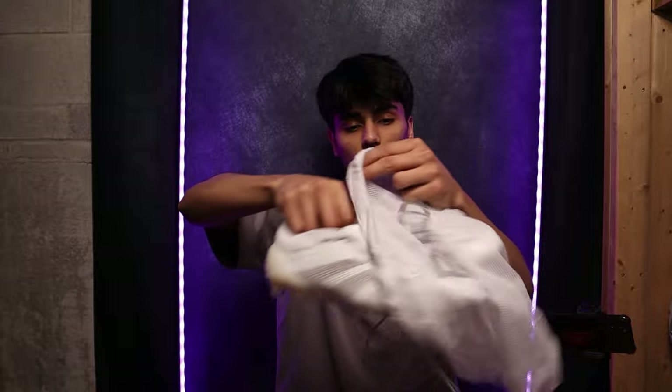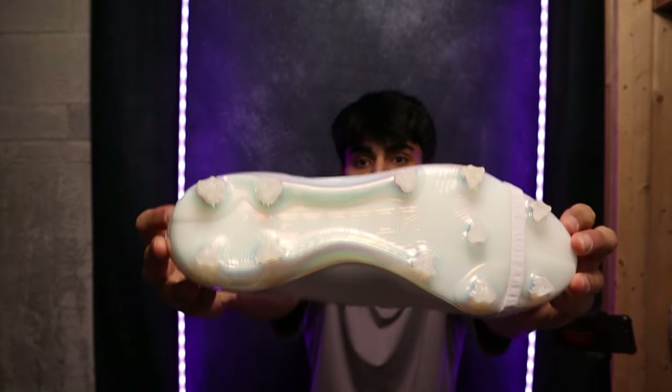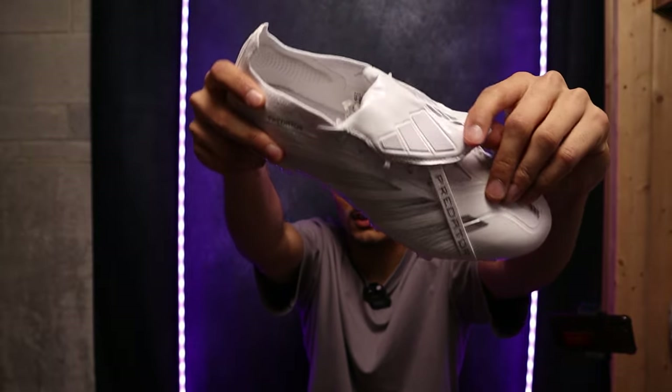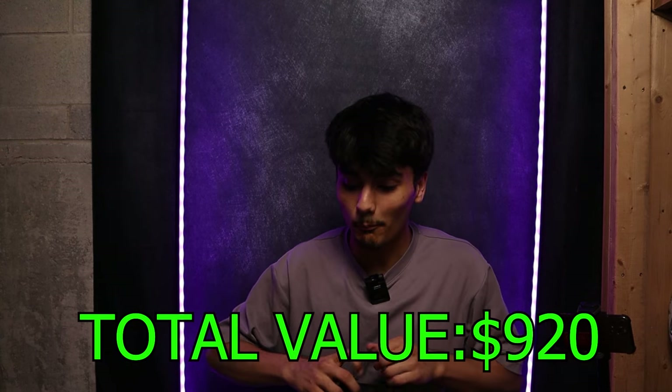We have another pair of these — size 10 US. Incredible boot. Boys, it never gets old with the tongue as well, just the nostalgia is going crazy right now. $350 USD again.